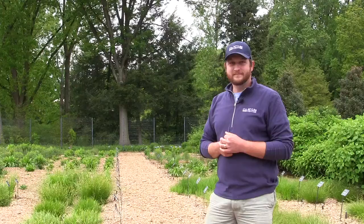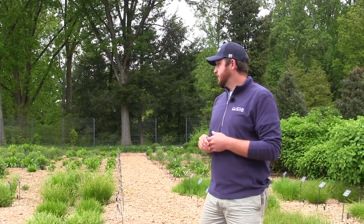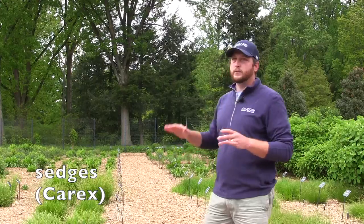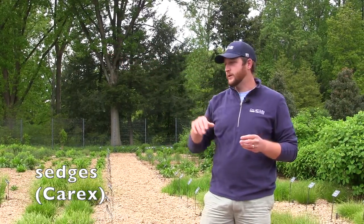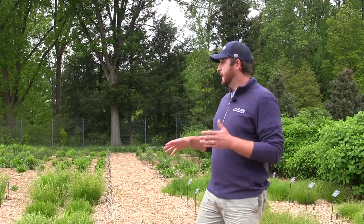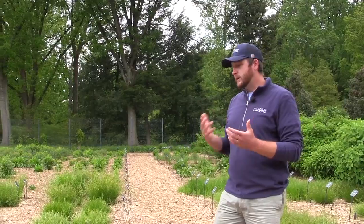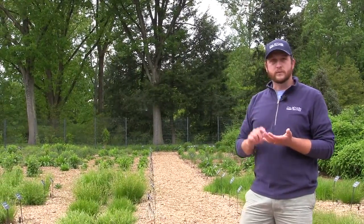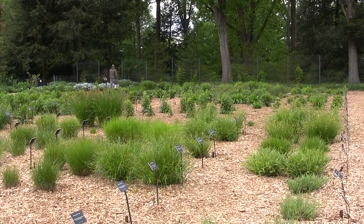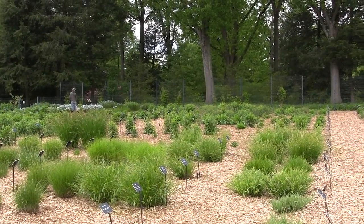Behind me is our Carex trial, slated to be released next year. We have 73 different Carex in our trial — some behind me in full sun and an additional set in our shade structure. In full sun we're really pushing the tolerances of a lot of these plants, although some have been absolutely spectacular in full sun as well, which we'll feature heavily in our research report. Carex are definitely an underused plant with a ton of uses in landscapes — as a replacement for lawns, as living mulch, or even as specimen plants. Some of their best features are on display in early May and even late April.